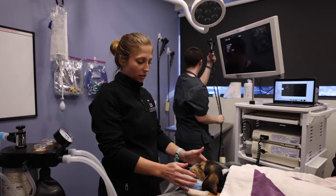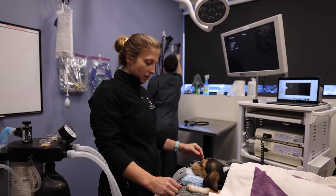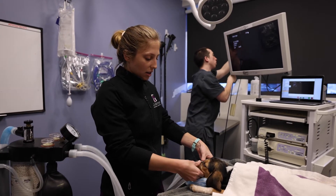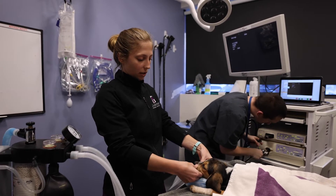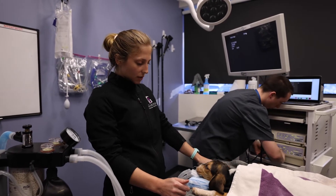Most recently the owner noticed that her face is starting to look swollen and she's starting to get some ocular discharge as well. She came in to get a CT today to take a look at her nasal cavity, and it sort of looks like she's got a very advanced infection that's actually involving all the bony structures and tissue as well.